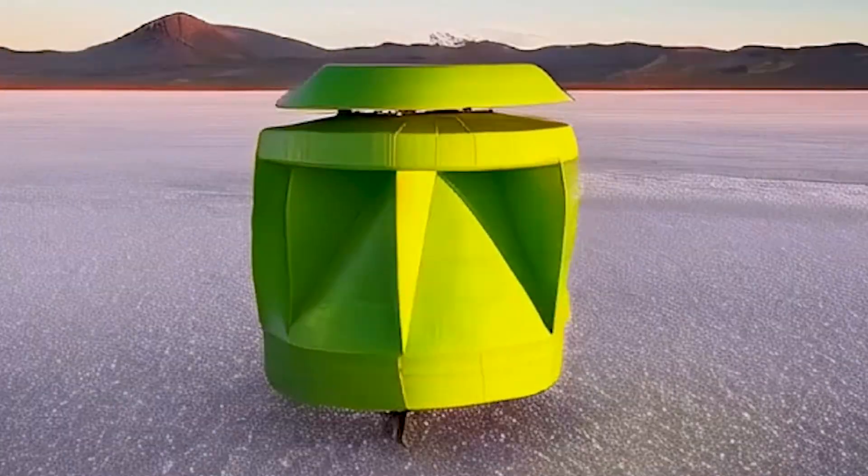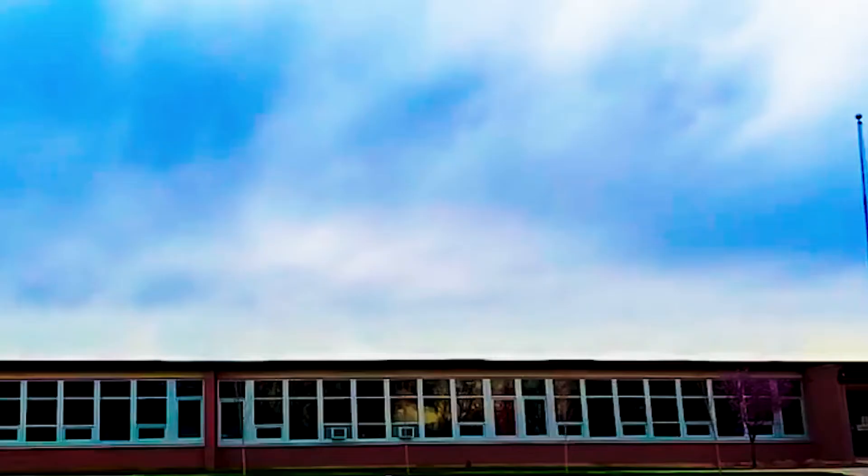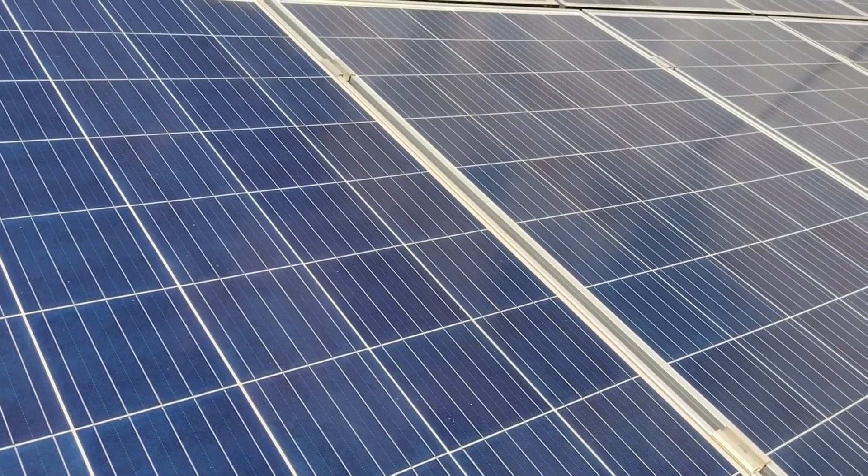Its futuristic design seamlessly integrates into any urban environment. This video delves into how the PowerPod operates and compares to other renewable energy sources, like solar panels.